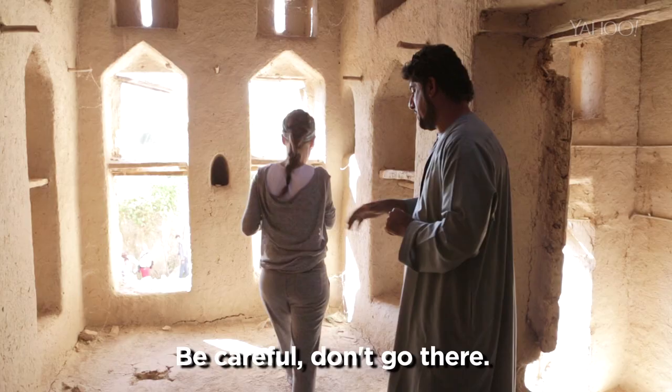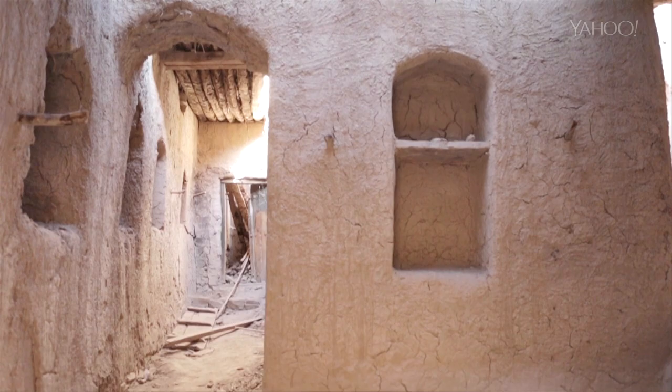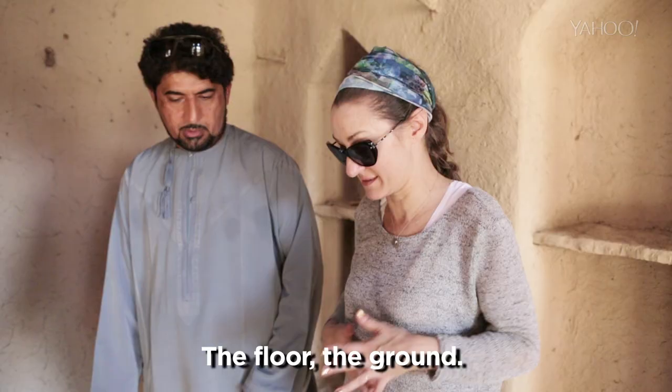Be careful. Don't go there. You can feel the floor, the ground. Okay, you're freaking me out. You weigh a lot more, and when you jump up and down, it's going to break.